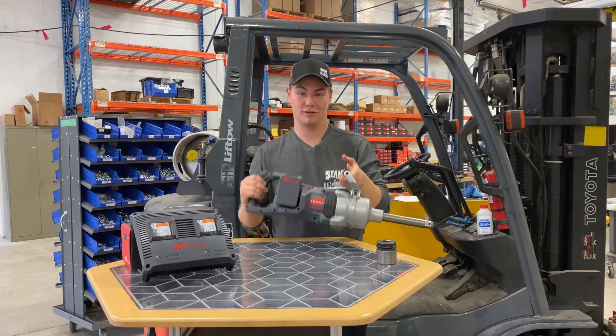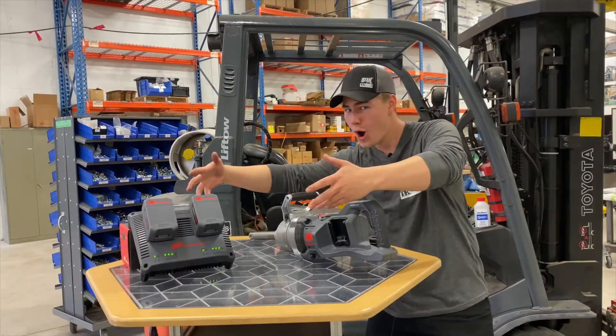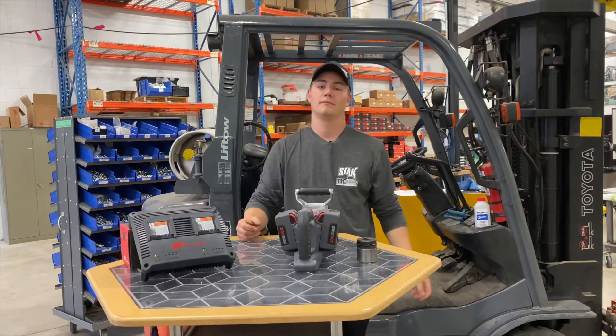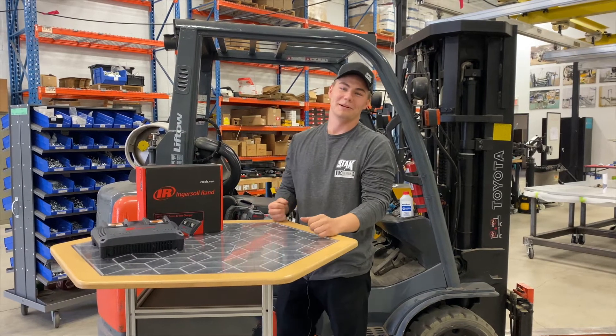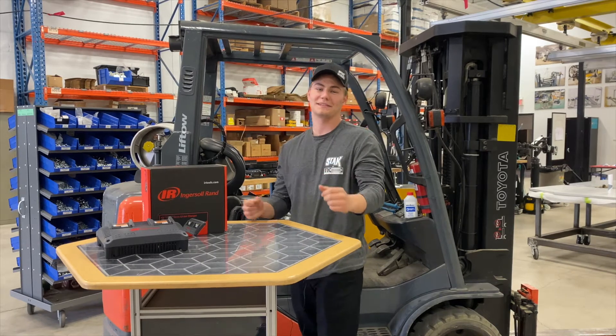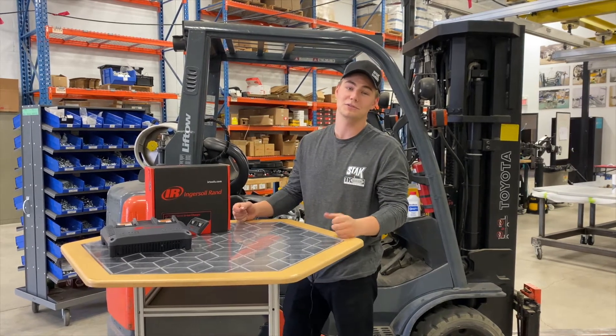This is brand new! Hey everybody, Tim here back with another Tool Talk, and today I am going to show you my 1 inch cordless impact wrench.